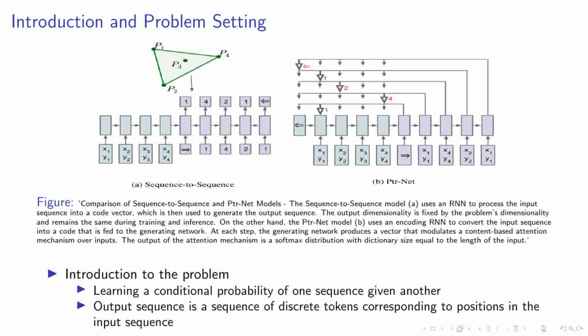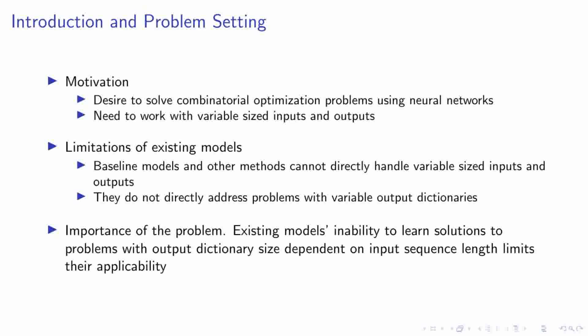In essence, we're dealing with a problem of sequence prediction where the output sequence directly corresponds to positions in the input sequence. Our motivation lies in the desire to solve combinatorial optimization problems using neural networks, working with variable-sized inputs and outputs — a challenge that current models struggle to handle. Existing methods, including baseline models, are unable to directly manage variable-sized inputs and outputs, and do not directly address problems with variable output dictionaries. The inability of existing models to learn solutions where the output dictionary size is dependent on the input sequence length restricts their applicability, and this is the problem we are addressing.